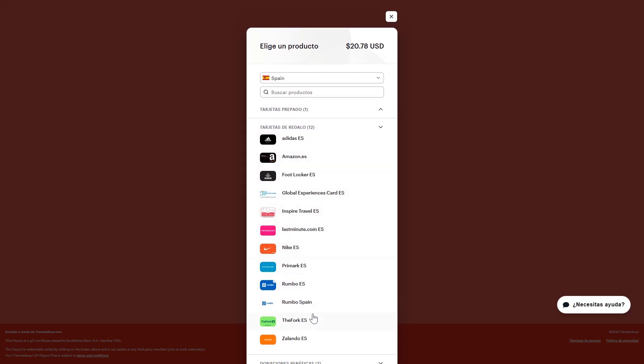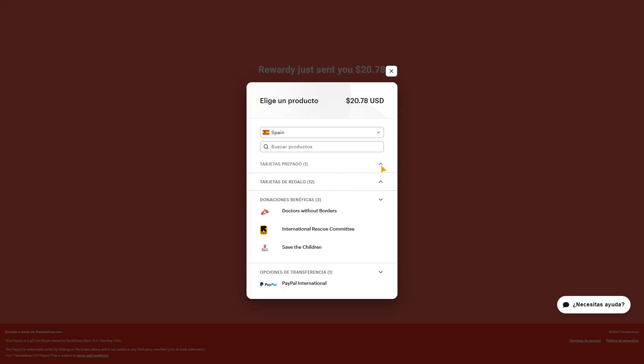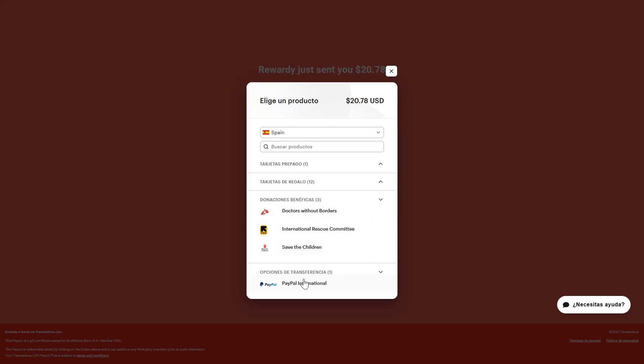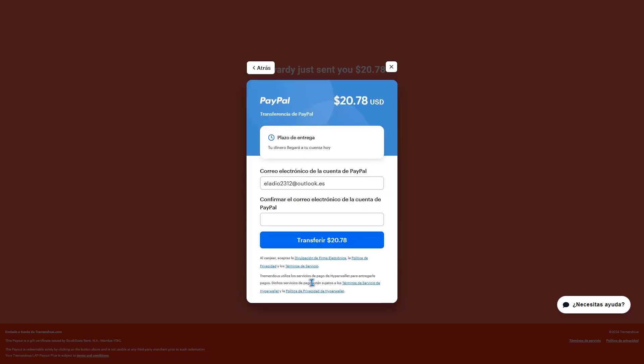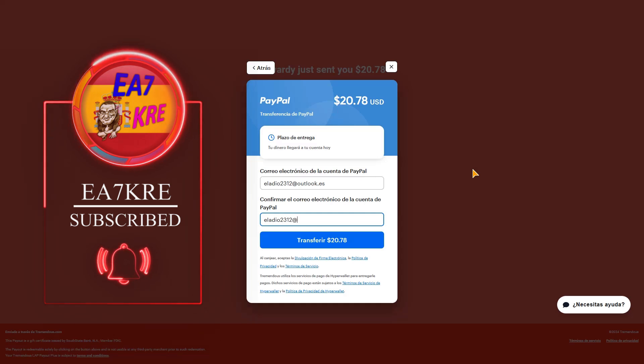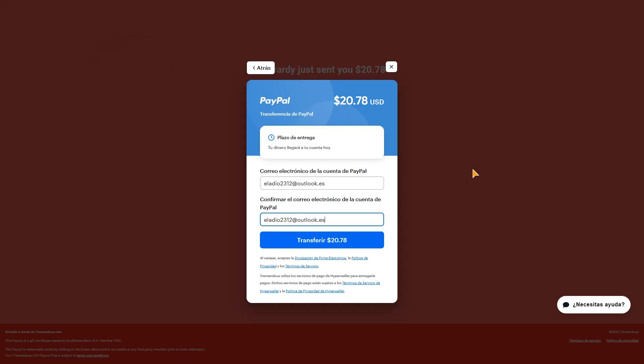Voy a buscar PayPal. Hay tarjetas de regalo, tarjeta de prepago... PayPal está aquí abajo en la opción de transferencia. Le damos a PayPal, confirmamos, hay que confirmar el correo. Prefiero escribirlo, porque sé que dándole a copiar y pegar no funciona. Confirmamos que el correo está correcto y le damos a transferir.